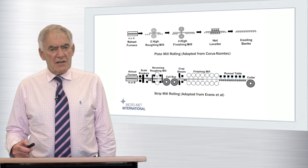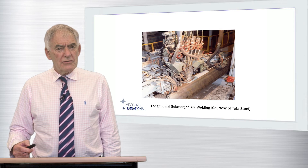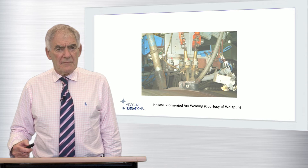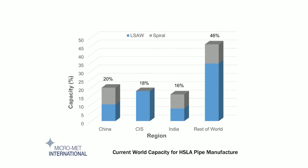Pipe for such projects can be manufactured from plate or strip, and following forming, the submerged arc welding process is subsequently used, in most cases, to produce a closing weld. This will be longitudinal for plate or helical for strip. It is interesting to note that economic factors are now encouraging the strip approach to rapidly increase its penetration into the market, a trend which is currently being led by China and India.